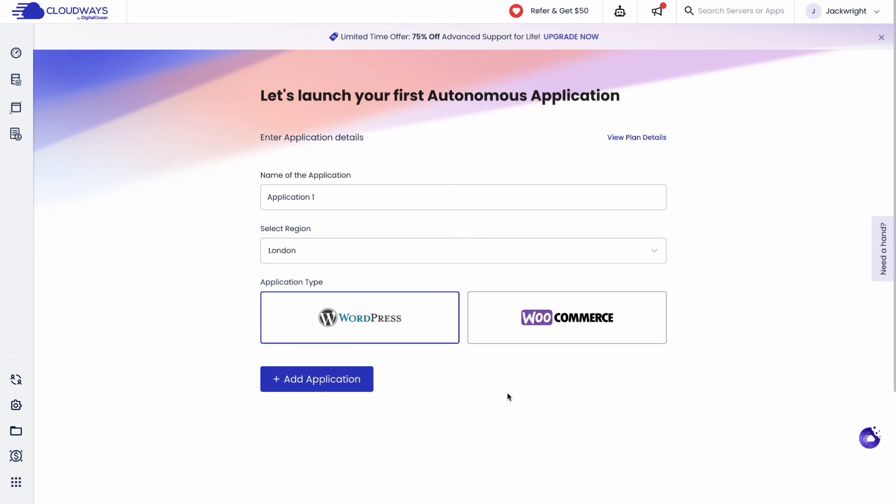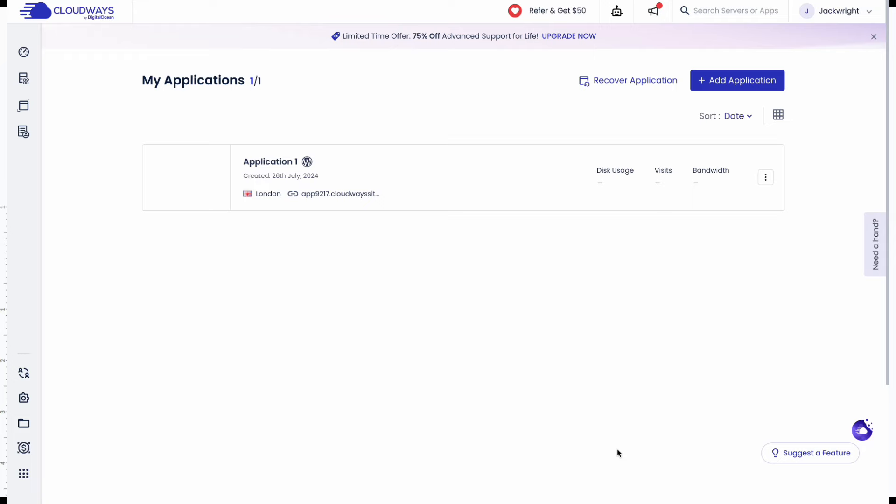Now let's put Autonomous to the test. Here we'll take an e-commerce store live using Cloudways Autonomous. See how quickly and easily you can launch your website on Autonomous.